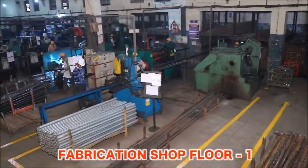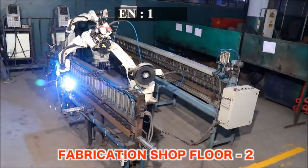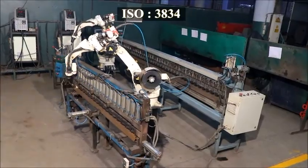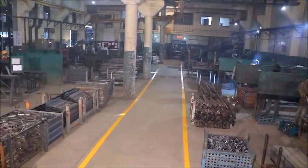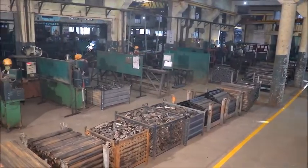Eastman Fabrication Shop is certified by SLV Mannheim, Germany for EN 1092 ISO 3834. Eastman has three shop floors that produce sheet metal and tubular components with a fabrication capacity of 2,000 tons per month.